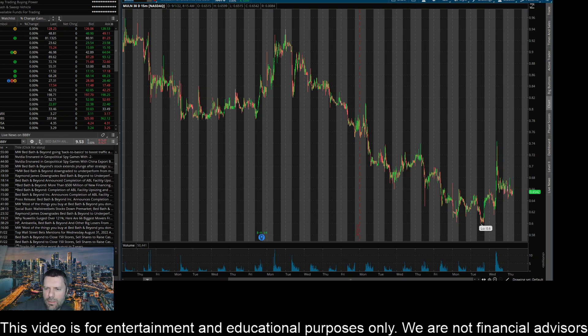Now on to Mullen Automotive. There's really no recent news stories I was seeing — the latest one was going back to August 25th. So I'm going to talk about some price action here.